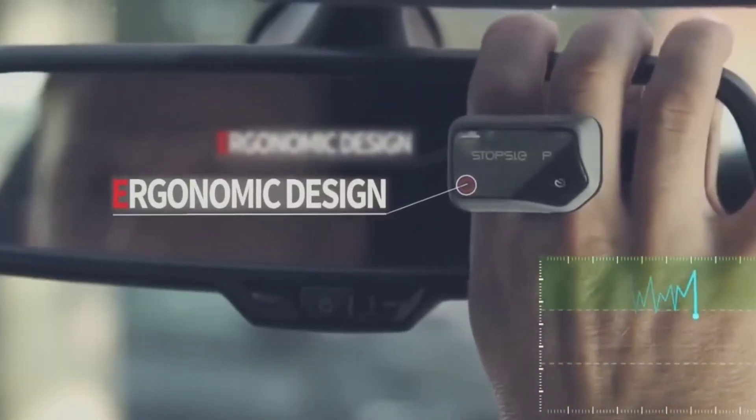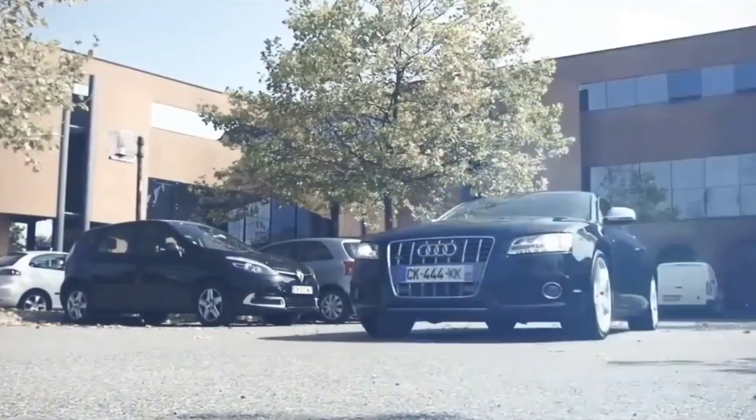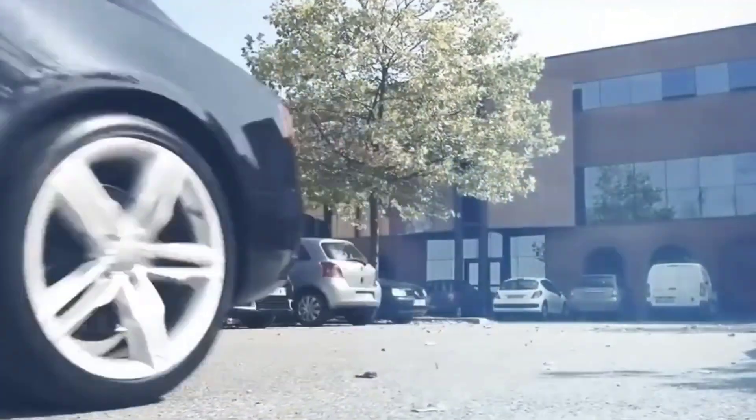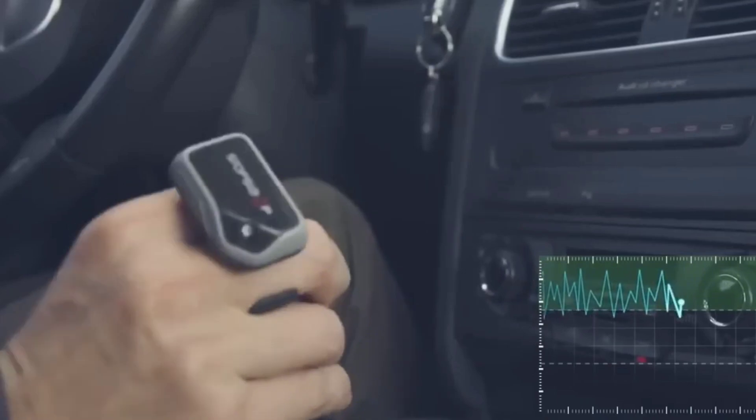As you drive, it continuously checks for changes in your concentration level. The moment it detects that you're losing focus — even before you feel tired — it emits a warning. Whether it's a subtle vibration or a loud beat, the device ensures you never drift off behind the wheel.